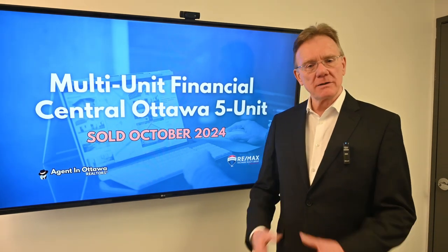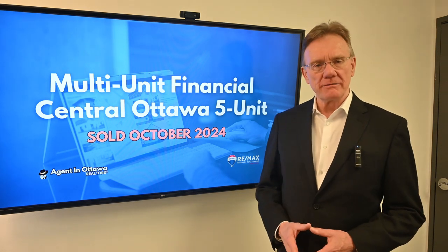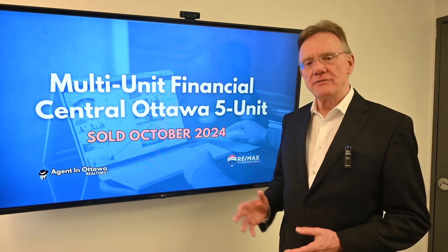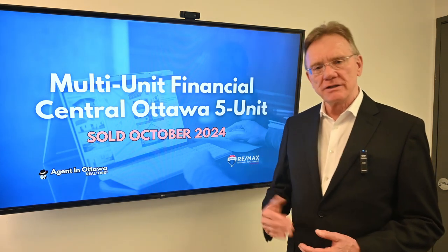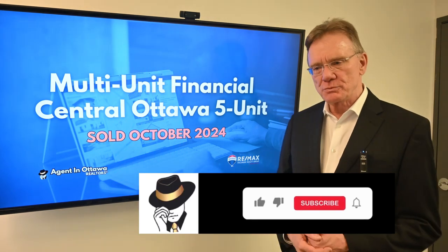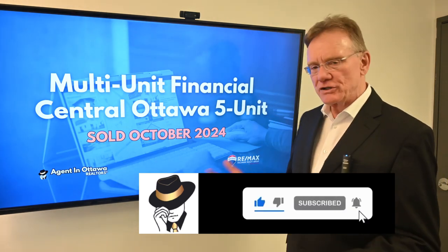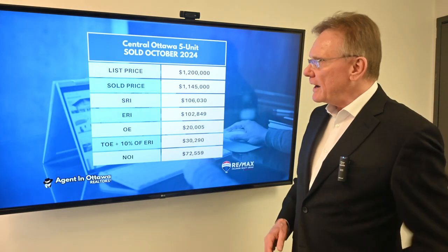Hello, Patrick Walchuk here. We're going to do our usual monthly thing — we're doing this at the end of October. We have selected a five-unit residential building and we're going to break out the financials on it and tell you what those financials mean. If you enjoy getting these videos, hit the subscription button and notification bell and we'll send them out to you at the beginning of every month.